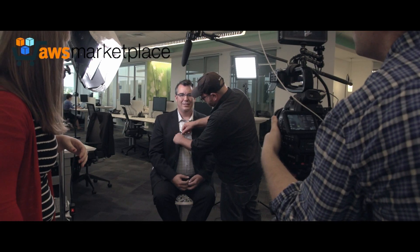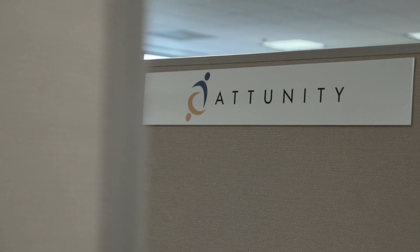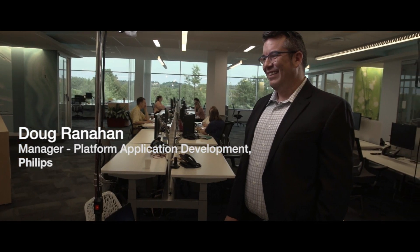Our business was able to load over 37 million records by 170 columns wide in an hour and a half. My name is Doug Ranahan. I'm the manager of platform application development for Philips in the Healthcare Informatics Systems and Solutions Group.